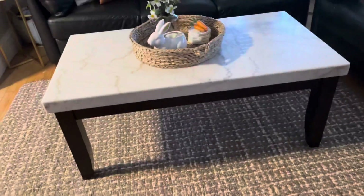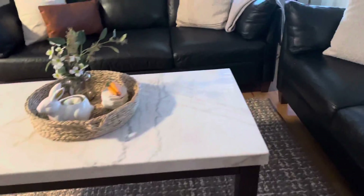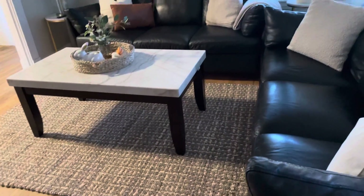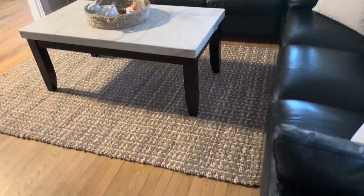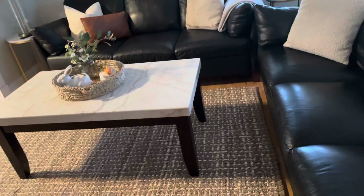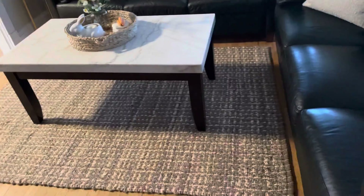I just hope the rug does well with cleaning, but I think it's so pretty. I want to show it from far - I just love it, I really really like this rug. I think it's a perfect size. The rug that I had in here before was just way too large - this is a really good size.